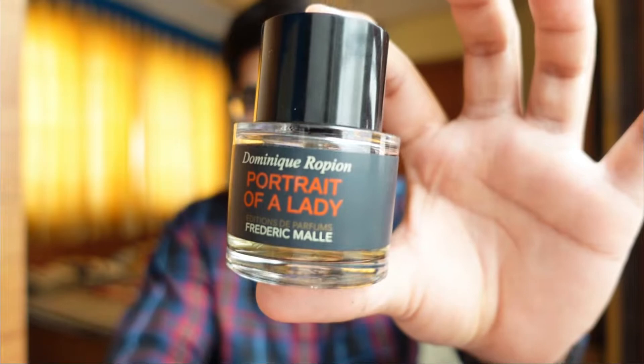The bottle is very simple and minimalistic, nothing fancy about it. What's fancy is the juice inside, because it is one of the best beast mode fragrances I have ever sniffed. Just one spray and I'm pretty sure that's enough for this review right now.